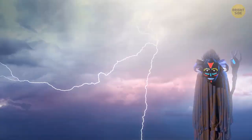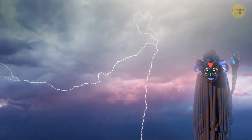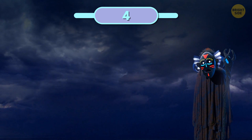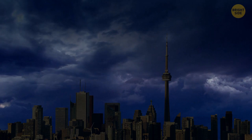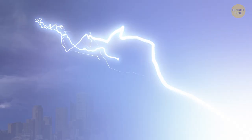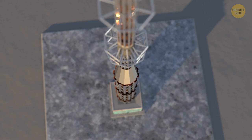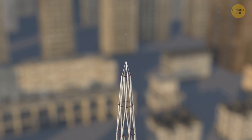Lightning never strikes the same place twice — myth or fact? If you aren't willing to bet on that, good for you. Lightning may strike the very same spot as many times as it wants. The electrical discharge from the sky is pulled toward the tallest objects in the thunderstorm area, and the material of the object matters too. It's no chance that lightning rods on buildings are mostly made of copper and aluminum alloys — these metals are some of the most conductive materials, so they pull lightning very efficiently.